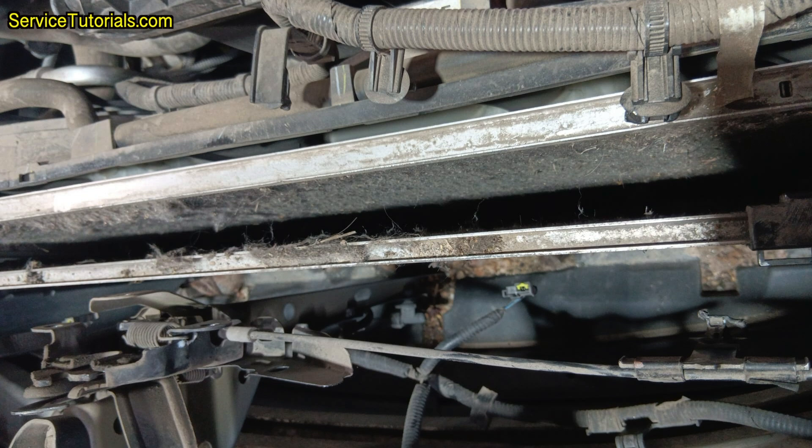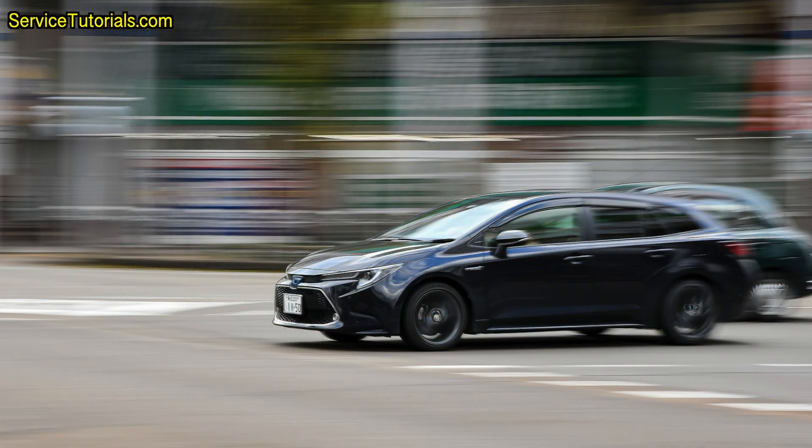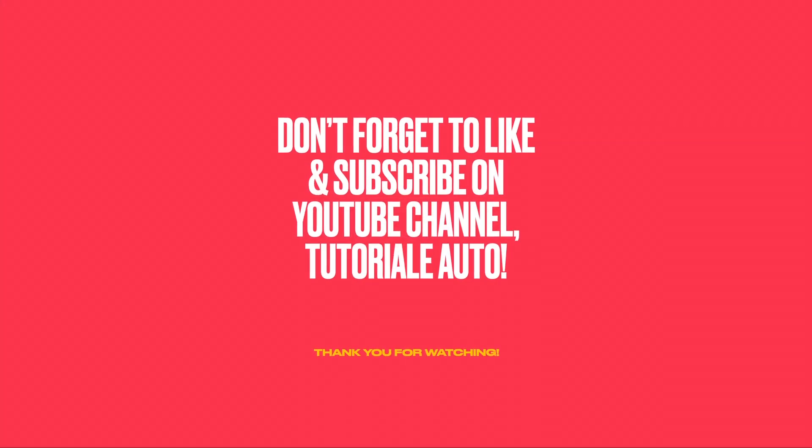You must remember to always check the radiator and the condenser, and if they are dirty, clean them at the first opportunity. Do not drive with them dirty or stained because at some point you will have the same problem. I hope that this information will help you too in case you encounter the same problem with hybrid cars from Toyota. If you want to add something, please write to us in the comments section below. Don't forget to like and subscribe to the YouTube channel, Tutorial Auto. Thank you for watching.